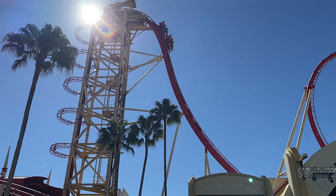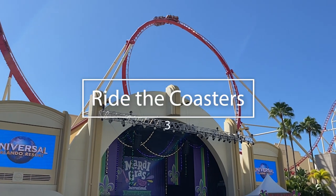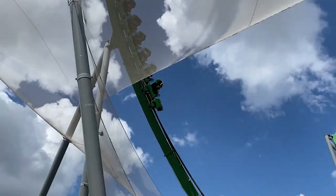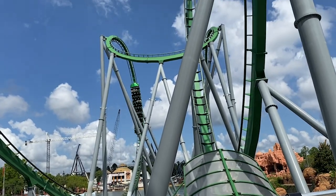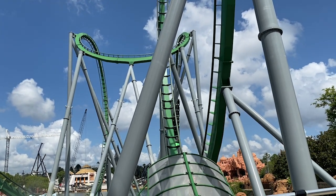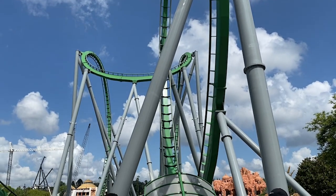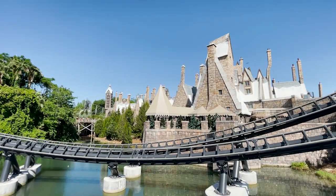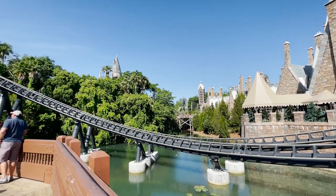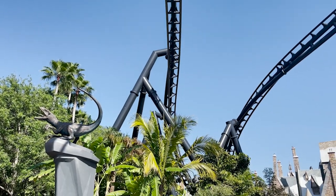Number three on the list of the best things to do here at Universal Orlando is try one or all of the roller coasters. This is one of the things that really sets Universal apart from Disney. Highlights include the VelociCoaster — the fastest launching coaster in Florida — Hagrid's Magical Creatures Motorbike Adventure, which I personally think is the best ride in all of Orlando, Harry Potter and the Escape from Gringotts, Hollywood Rip Ride Rockit, and the amazing Hulk coaster. If you're into roller coasters, these are simply must-dos.